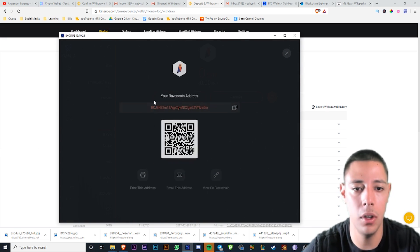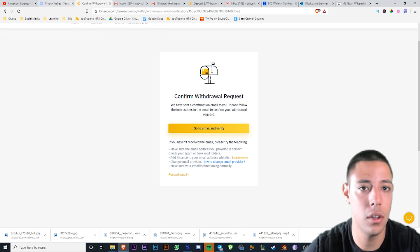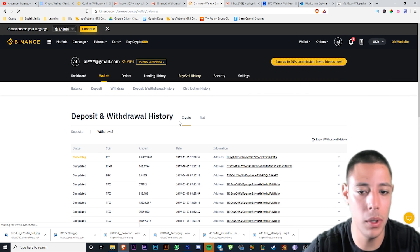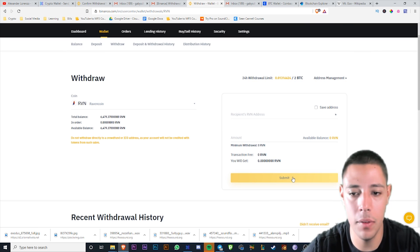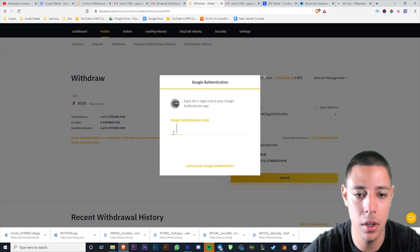I press 'Receive' in Exodus, come over here to Binance, find my Raven coin, and withdraw it. I paste the address in — you see how quickly I'm doing this? About $500 right here. At first I wasn't this quick, I'll be honest. It took me a minute; I would verify like 30 times because I was sending like $20,000 across the internet, and it's pretty scary.